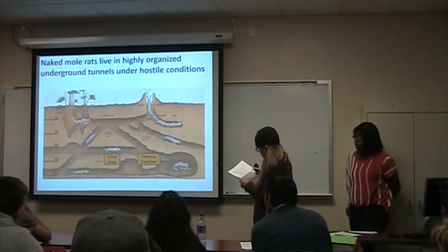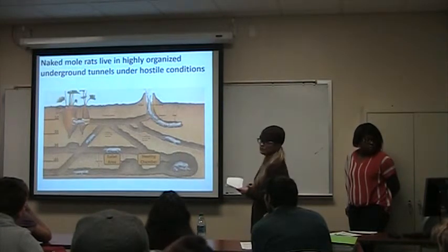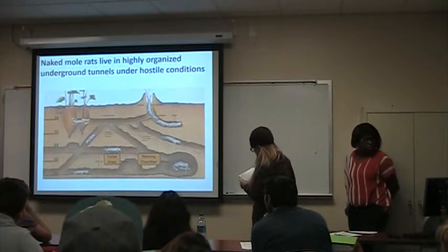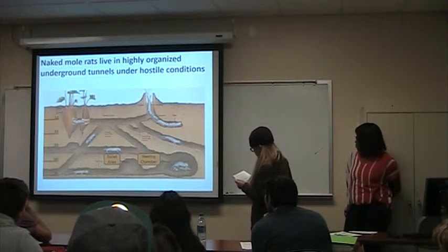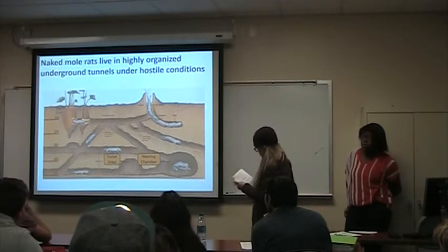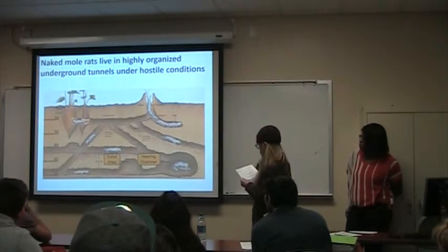Naked mole rats live in highly organized underground tunnels under hostile conditions in a colony with a queen that produces all of the offspring — similar to bees and ants. Scientists believe their social behaviors developed due to the challenges of living underground with little food or water. Their colony may have 20 to 300 individuals and their tunnel systems can be as large as six football fields.